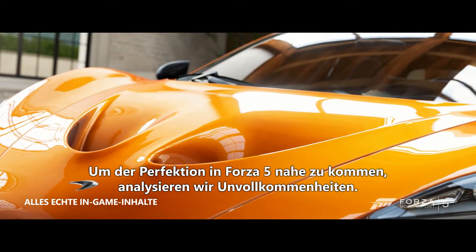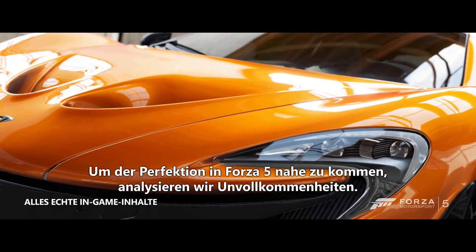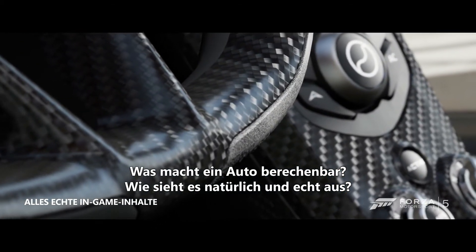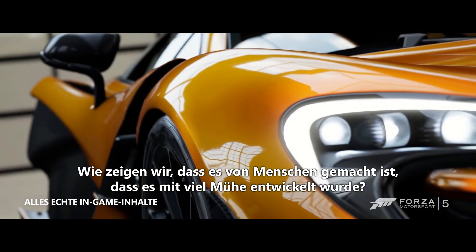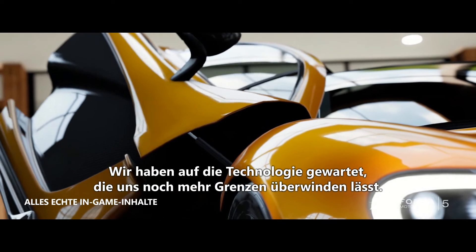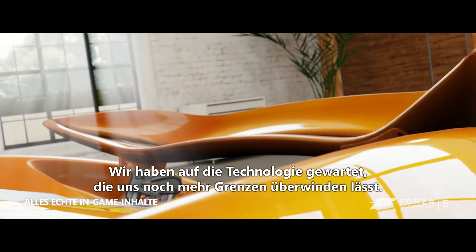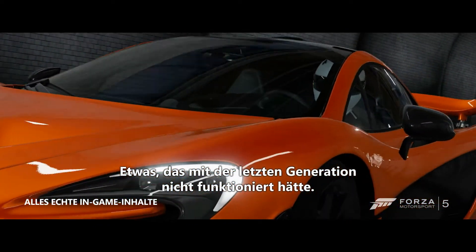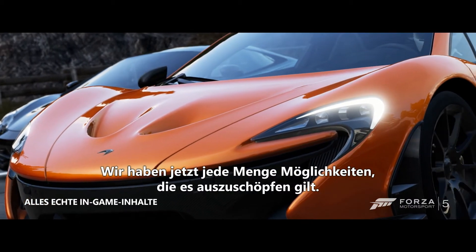We found in Forza 5 that the best way to get towards perfection was to look at imperfections. What makes a car relatable? What makes it look human and real? And that came from the human hands that made that car — it came from the process that went into making it. We've been waiting for technology to come along that inspires us to push that boundary even further, something we never could have done in the last generation. There's so much process and power — it's really a new territory to explore.